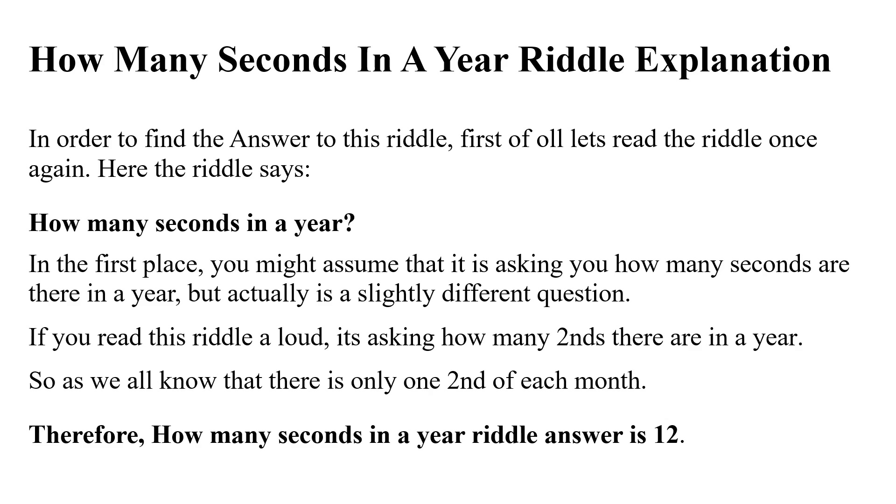But actually it's a slightly different question. If you read this riddle aloud, it's asking how many '2nds' there are in a year. As we all know, there is only one second of each month — therefore the answer to the 'how many seconds in a year' riddle is 12.